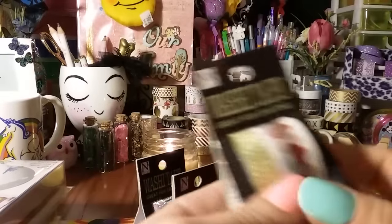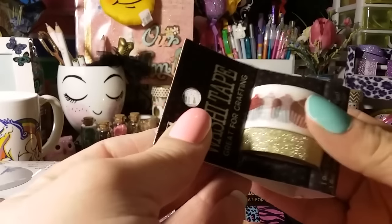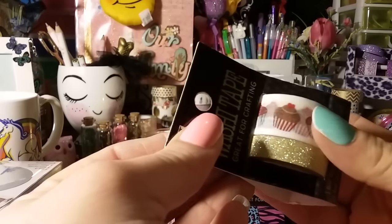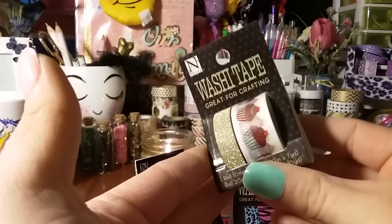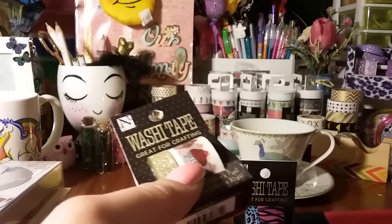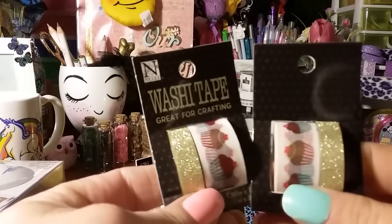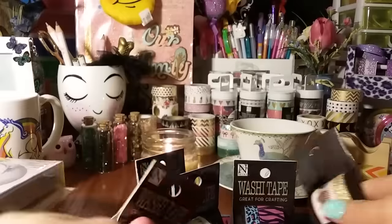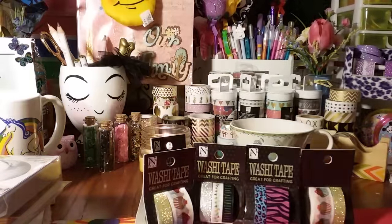Then this one is just an animal print — pink, black, and blue. And then I love cupcake anything — these ones have little cherries on top like hearts, little cherries, and then you get a gold washi too. Because I love cupcakes, I grabbed two of those for $1.99. They're super cute.